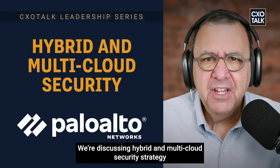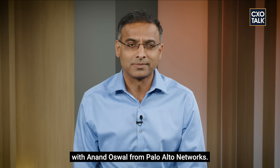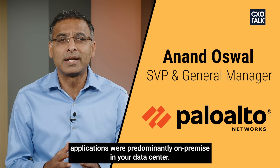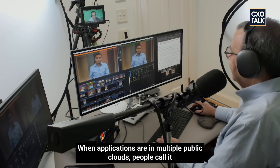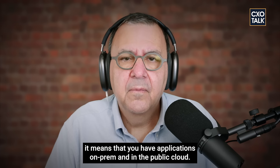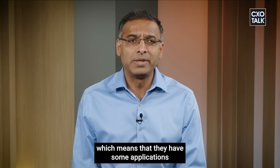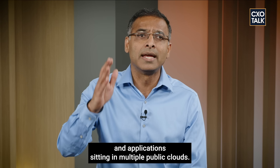We're discussing hybrid and multi-cloud security strategy with Anand Oswald from Palo Alto Networks. Many years ago, when there was no public cloud, applications were predominantly on-premise in your data center. But now, as applications have started moving to public clouds—AWS, Azure, GCP, Oracle, Alibaba—when applications run in multiple public clouds, people call it multi-cloud architecture. Hybrid cloud means you have applications both on-prem and in the public cloud. Most organizations have a hybrid and multi-cloud environment.